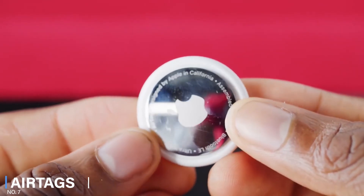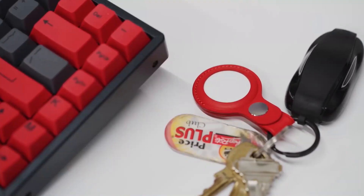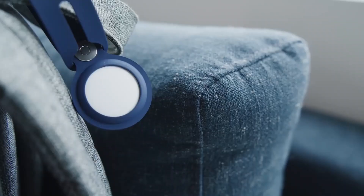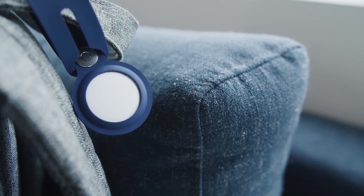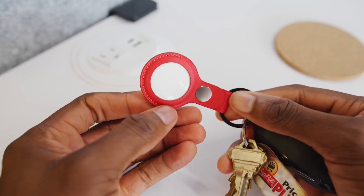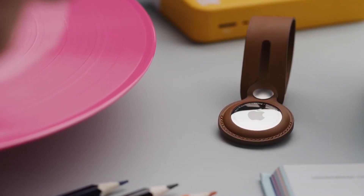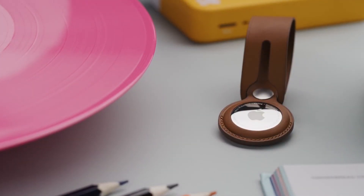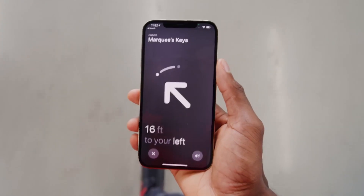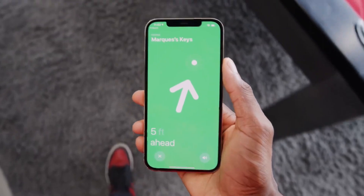Number 7: AirTags. AirTags are designed to keep you from losing your gear. You can buy these individually or in packs of 4. They can be attached to your items or placed in your bags. Each tag pairs and syncs with your phone so you're able to see where you last used it or dropped it. If you get 5 or 6 of these and place them in your bags or on your keys, you can open the app on your phone and trigger a sound to hopefully find where the AirTag is. And if you've left it out of range, it will use the Find My App and Bluetooth connection from other people's phones to update its location.